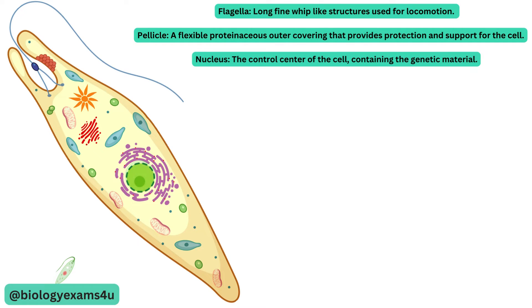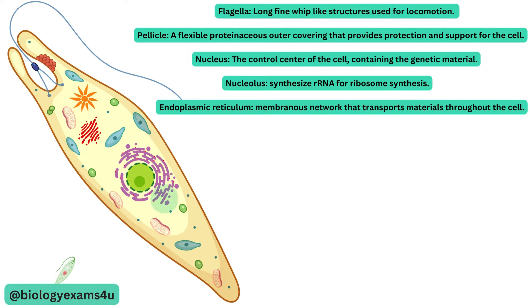Nucleus is the controlling center of the cell, containing the genetic material. Nucleolus is the structure within the nucleus that synthesizes ribosomal RNA for the synthesis of ribosomes. In continuity with the nuclear membrane is the endoplasmic reticulum, a network of membranes that transports materials throughout the cell.